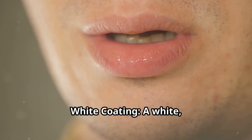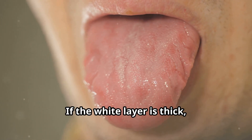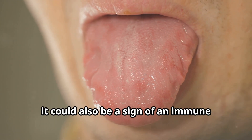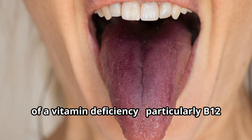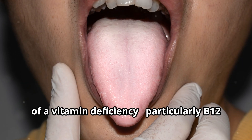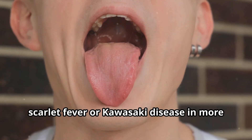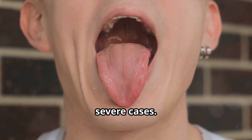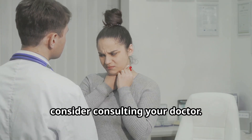A white, patchy coating may suggest oral thrush or dehydration. If the white layer is thick, it could also be a sign of an immune system issue. A bright red tongue is often a sign of a vitamin deficiency, particularly B12 or folic acid. A red tongue can also be linked to scarlet fever or Kawasaki disease in more severe cases. Pay attention to these color changes, and if they persist, consider consulting your doctor.